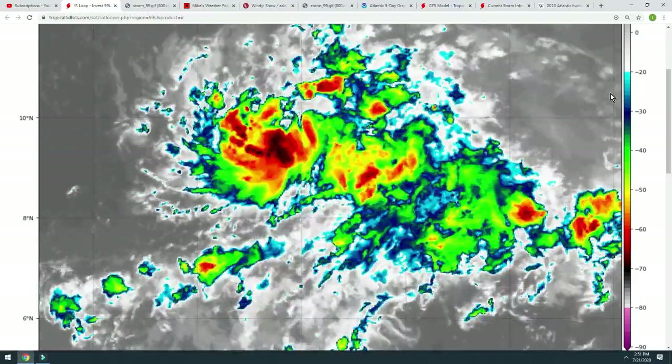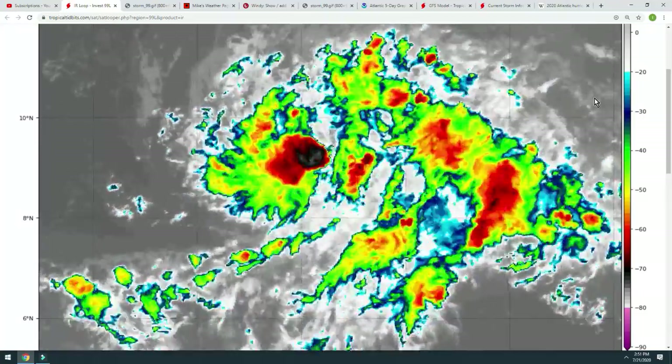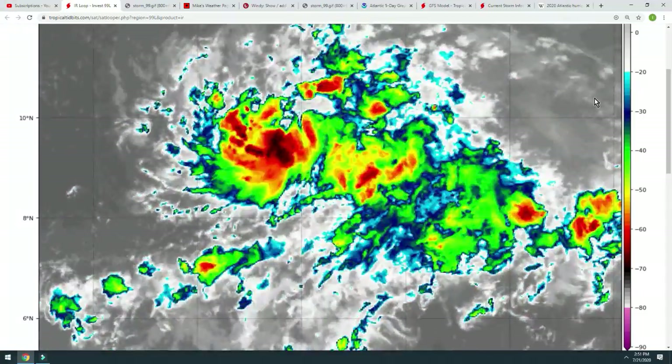Are we looking at what is going to soon be called Tropical Storm Gonzalo? The National Hurricane Center says there's a 90% chance we are.